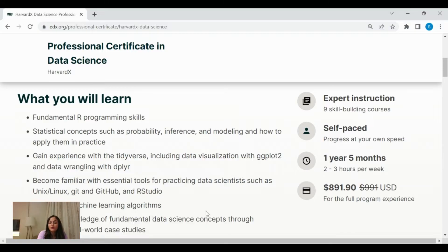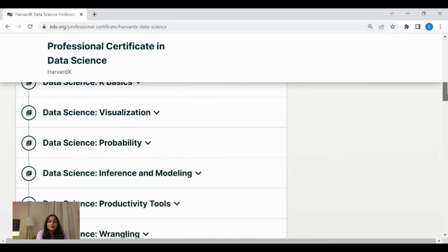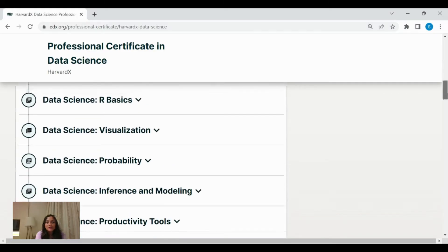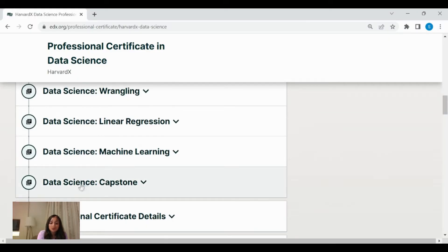You'll also gain in-depth knowledge of the fundamentals, which will help accelerate your career. This course covers nine programs, starting with the basics of R, data visualization, probability, inference modeling, and productivity tools. Each course is very important in building a data science roadmap. This course is recommended for absolute beginners, and you also get a course completion certificate. One interesting thing about this course is the capstone project, which will help you develop a firm foundation.